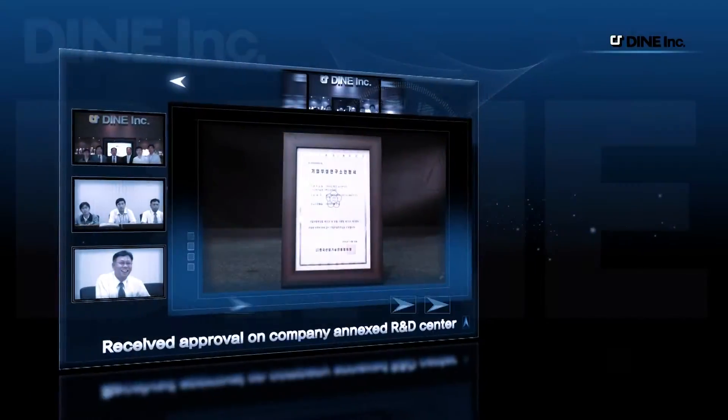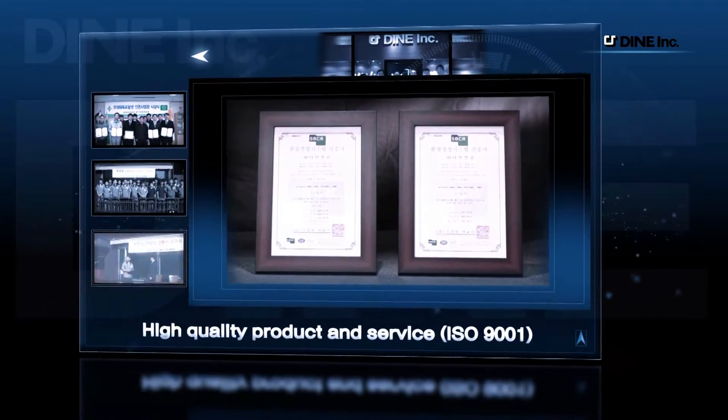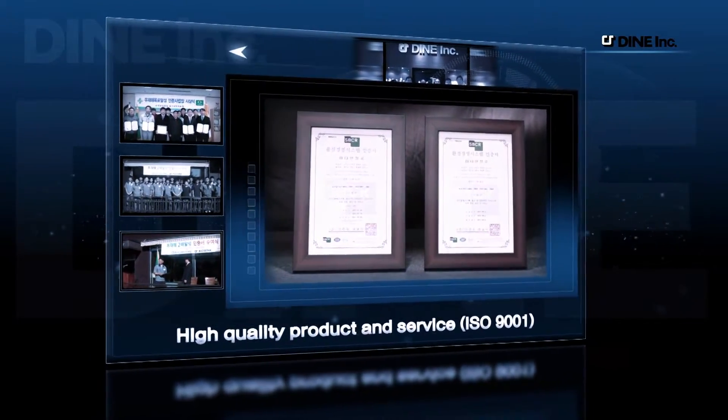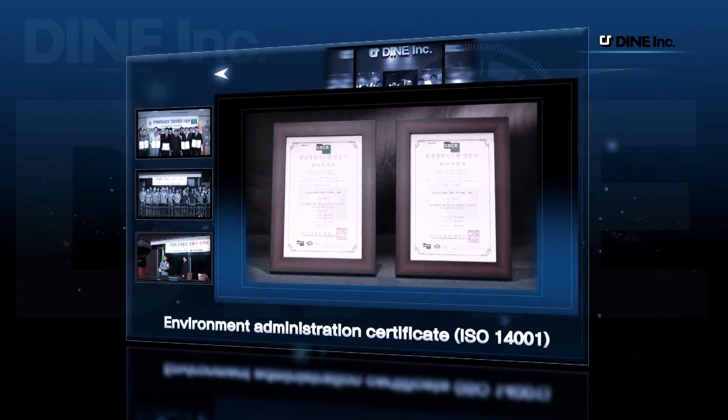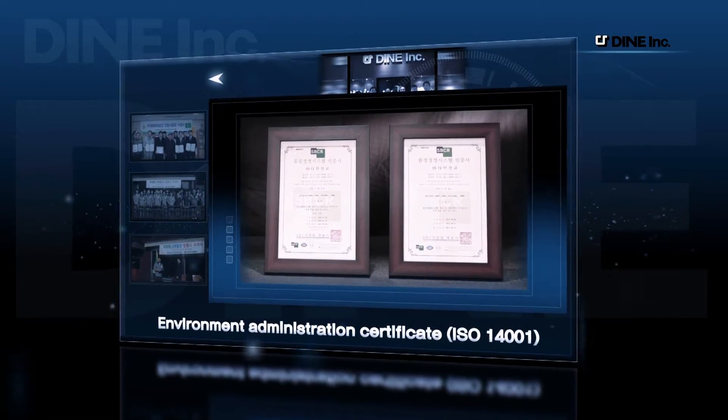Also, we achieved Company Annexed R&D Center Certificate and Excellent HR Management Certificate. In addition, we have been recognized as a fruitful company through achieving ISO 9001, guaranteeing high quality on products and service, and ISO 14001, certifying our environment administration.